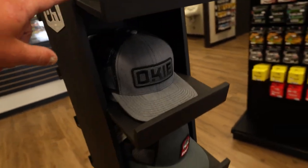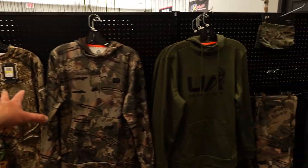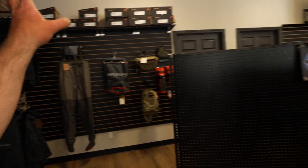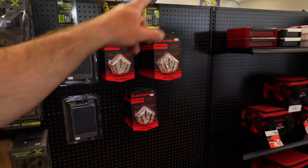We've got the Okie Brand hats — Okie Brand hats are huge. Sims gear, and they've even got some hunting gear coming in: boots, trail cams, broadheads, tackle boxes.